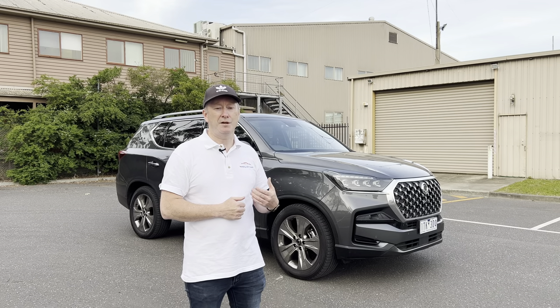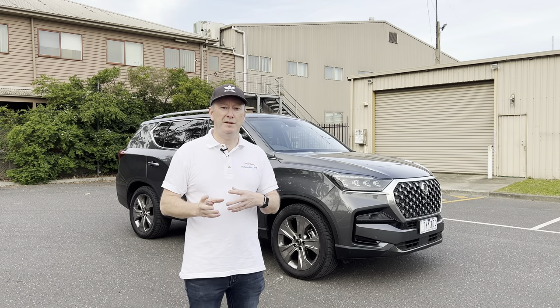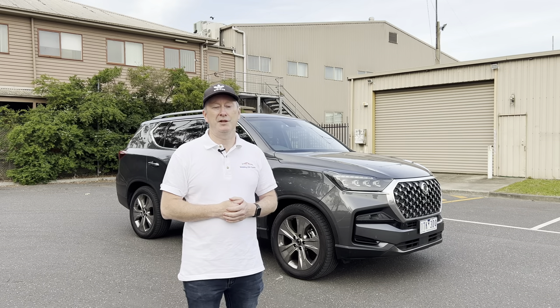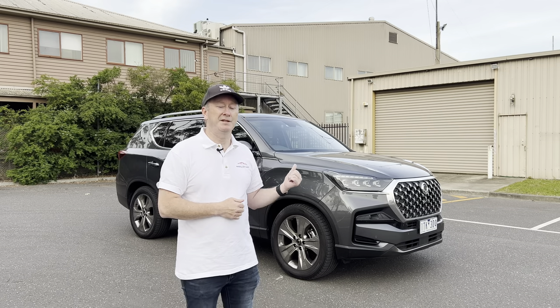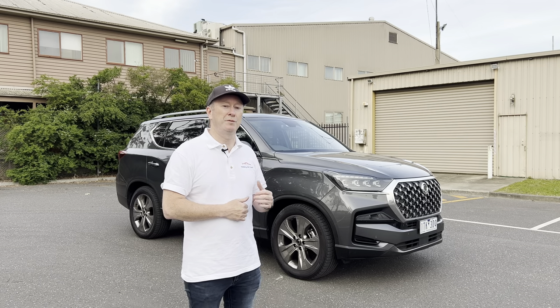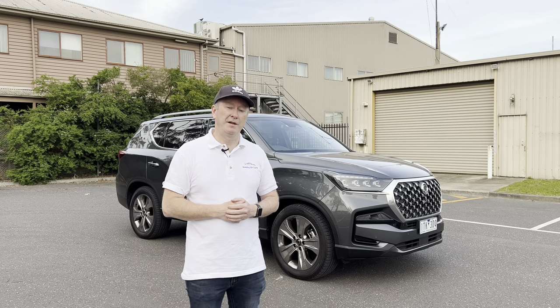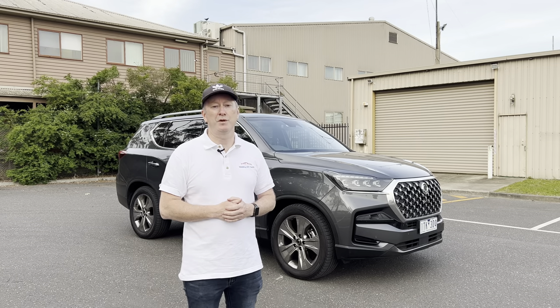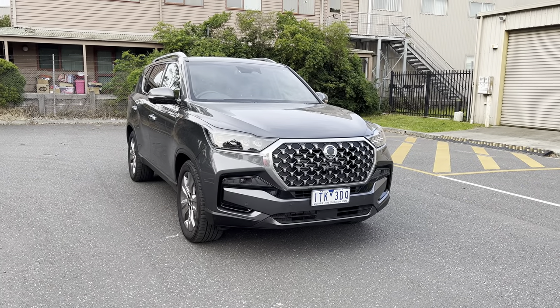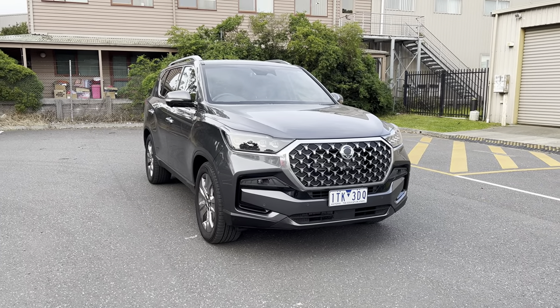As I show you around the car and all the features, tech, and infotainment, you'll wonder how much car you can get for that sort of money. Nowadays cars have gone up in price because of COVID, and normally $55,000 doesn't get you very much — but in the case of this car it gets you a hell of a lot. Join me for the walk-around and first look at the SsangYong Rexton Ultimate.